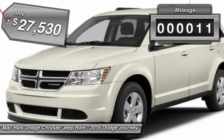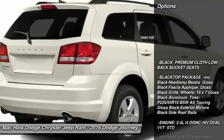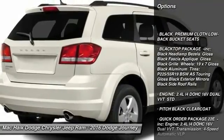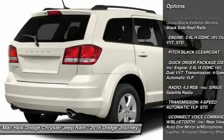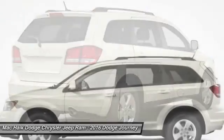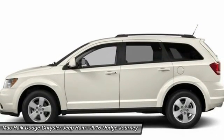This vehicle has less than 100 miles. Here are some of this vehicle's great options: stability control, traction control, keyless entry, anti-lock braking system, steering wheel audio controls, power steering, adjustable steering wheel, driver airbag, aluminum wheels, and cruise control.